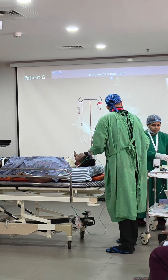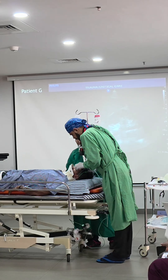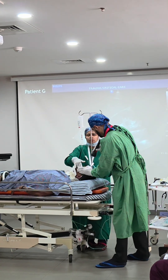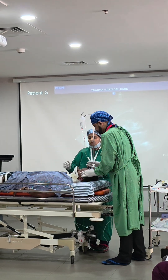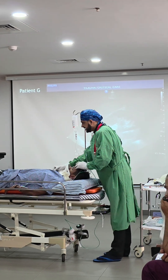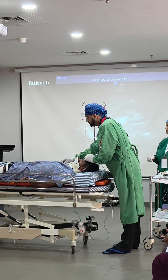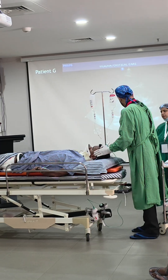Pupils checked — unequal bilaterally. Dealing with a head injury patient. Blood seen in the ear region — possible skull base fracture. GCS assessed: patient opens eyes to pain, flexes elbows (abnormal flexion) to painful stimulus. Low GCS confirmed. Definite head injury. Need to call for neurosurgical consultation and consider referring to higher center.